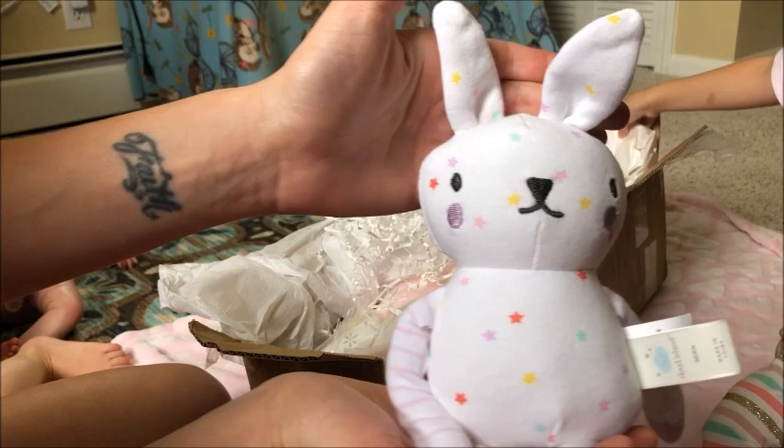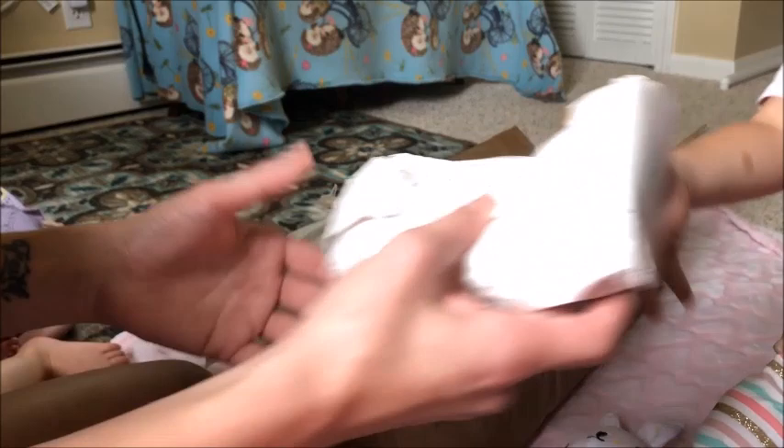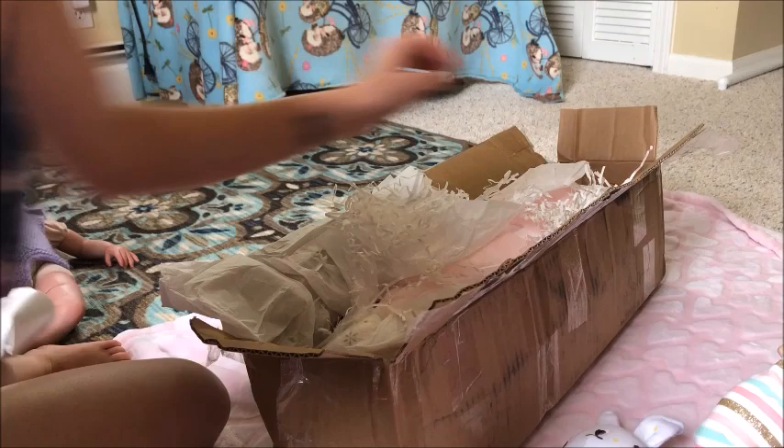We'll let Carly open this one and then I'll show you guys what's inside. There's a lot of goodies in here. Just give it to Mama when you're done so we can show everybody. It's kind of like a present one.